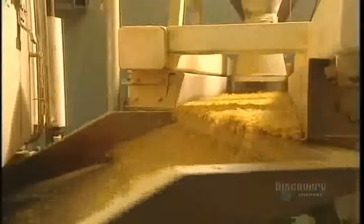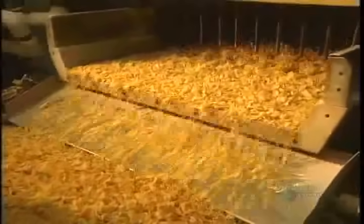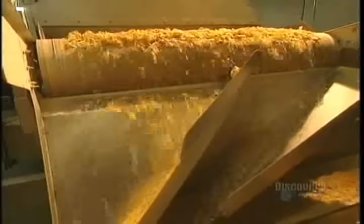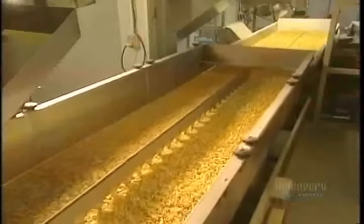The flakes arrive at the cooking oven. They're shaken to make sure they will be uniformly browned. The flakes exit the oven well browned, then fall into this chute and head toward the next step. This vibrating conveyor sorts the flakes and retains only the right-sized ones.